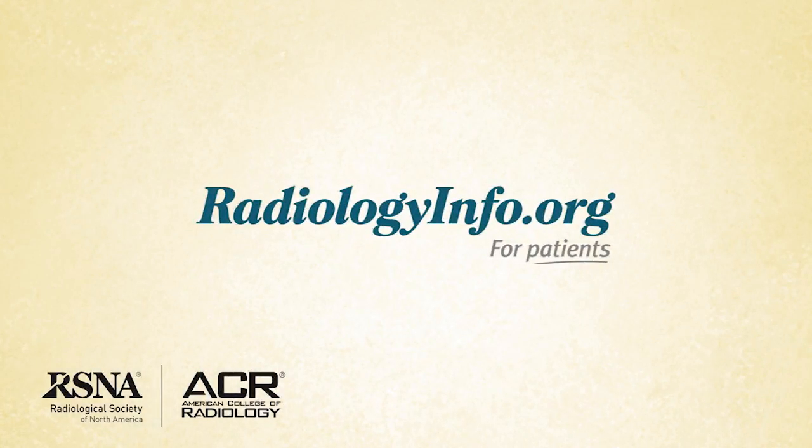For more information about CT scanning of the sinuses, visit radiologyinfo.org. Thank you for your time and for your attention.